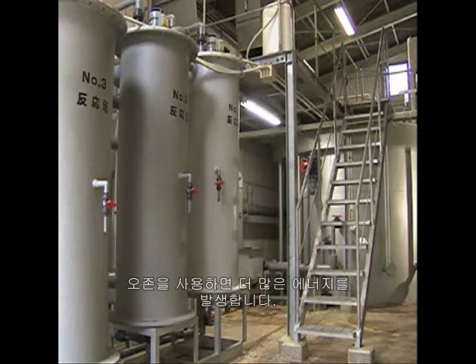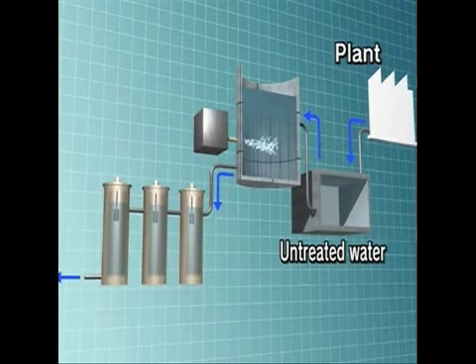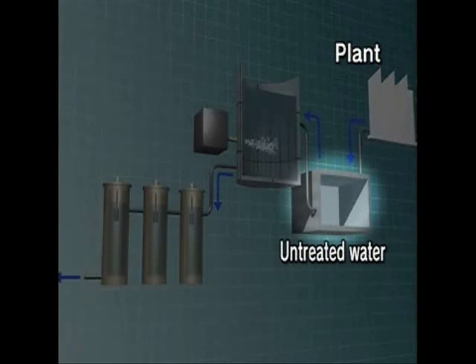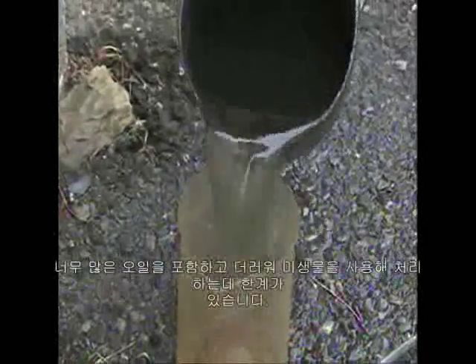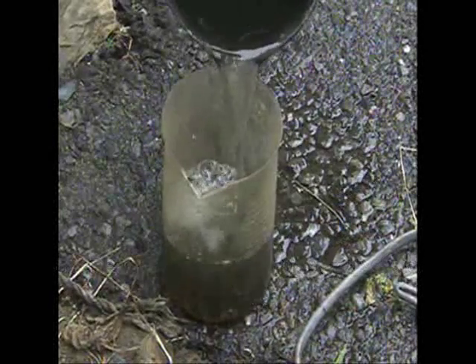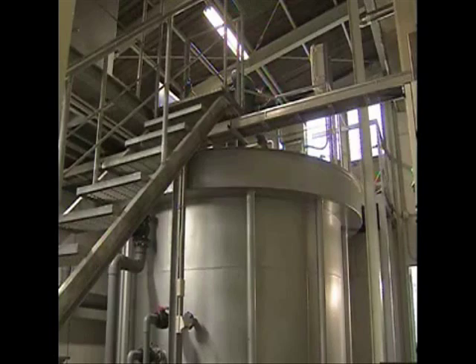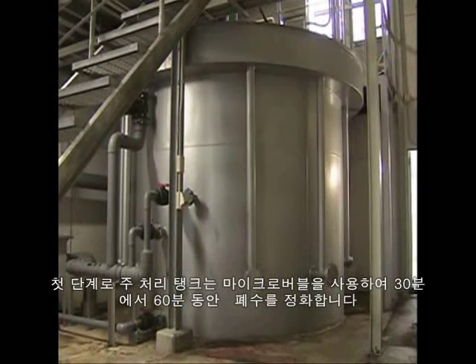This is the wastewater treatment room at the food processing plant. Wastewater from the plant is first stored in an underground tank — it contains a lot of oil and is too dirty to be cleaned using microorganisms. From the underground tank, it's pumped up to a large tank for primary treatment, where ozone microbubbles are used to clean the water for 30 to 60 minutes.